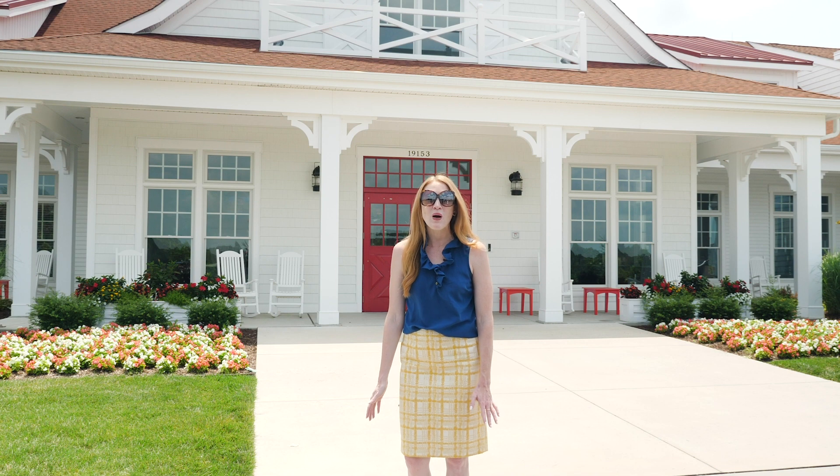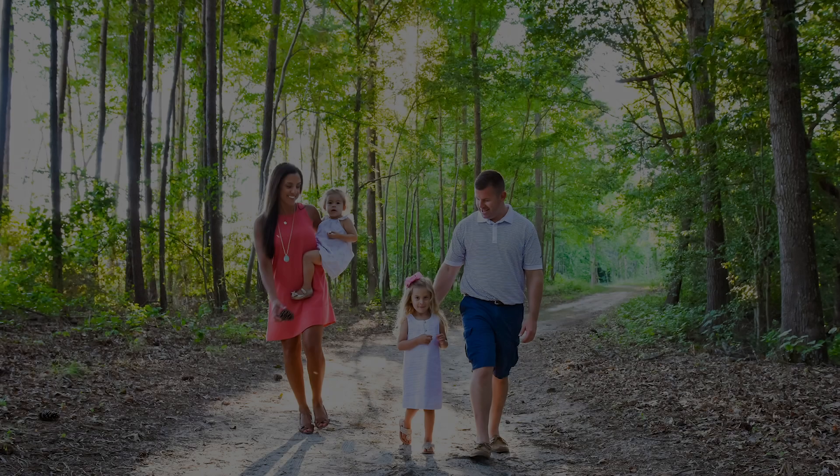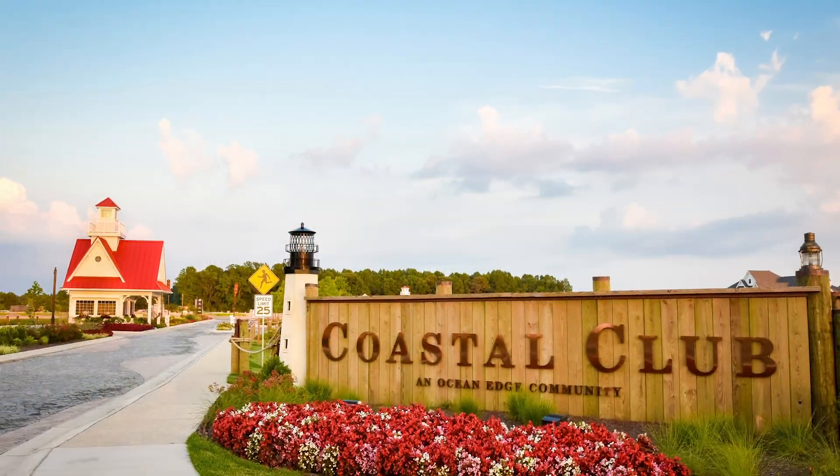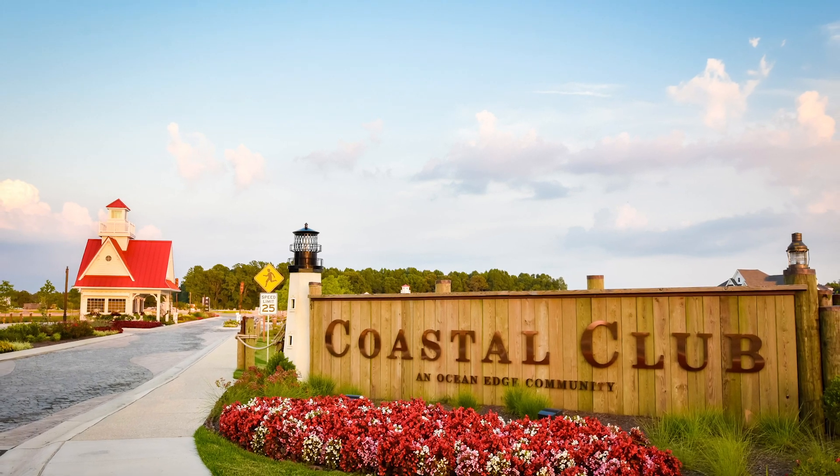I can't wait to show you the Bar Harbor section of Coastal Club. This beautiful neighborhood of villa townhomes is surrounded by trees and ponds and offers a serene setting. You are going to love seeing all Coastal Club and Envy Homes has to offer.